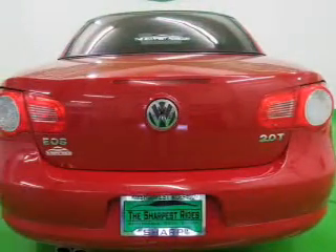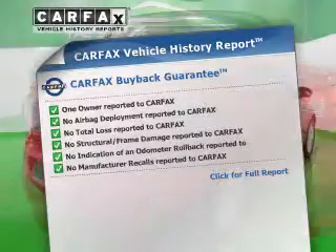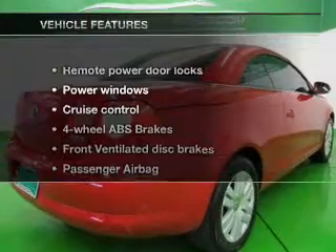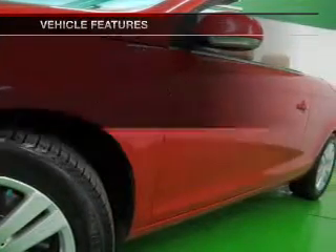Let the outside in with a built-in sunroof. An included Carfax vehicle history report allows you to purchase with confidence and the knowledge that your buy was a smart choice. And with these notable features, you won't want to miss out on the opportunity to own this amazing ride.